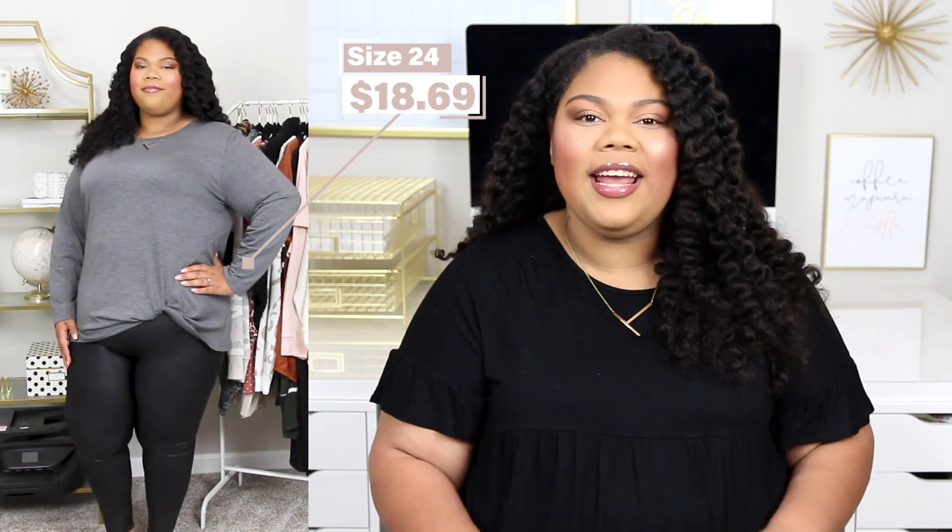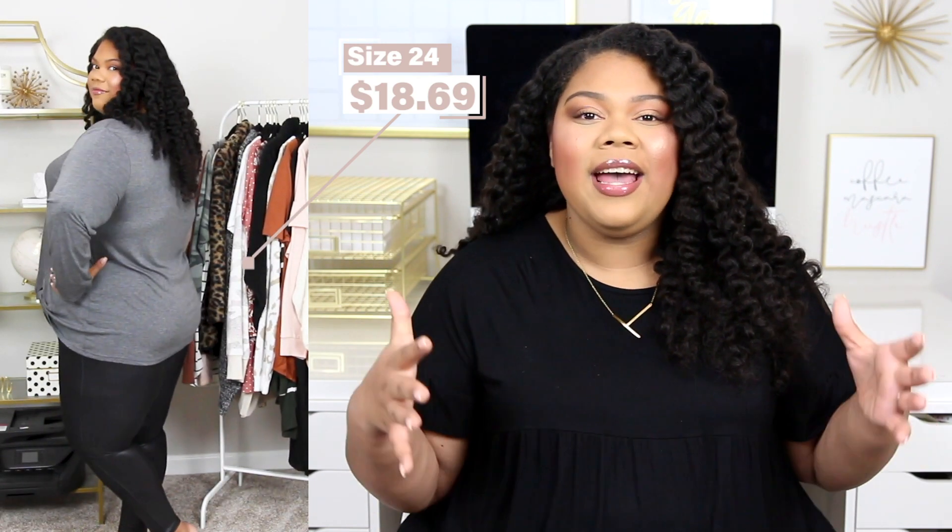The next piece is this knotted long sleeve top and I'm wearing it in a size 24 and it was $18.69. This is a really great basic piece. This may be surprising for some of you, but Amazon has some really, really great basic pieces — and they are linked in my ultimate plus size shopping guide, which is down below in the description box. It's a curated guide full of plus size retailers that I know and love. Amazon is in there for that reason — not only do they have great fun seasonal accent pieces, but also some really great basics.